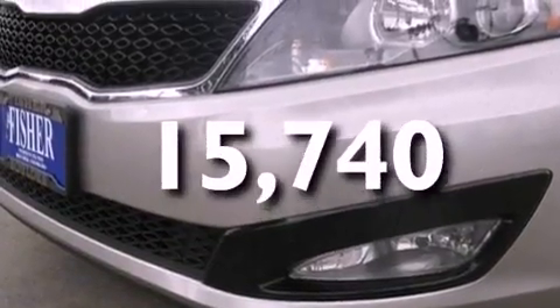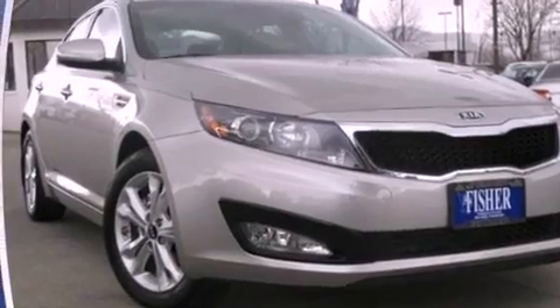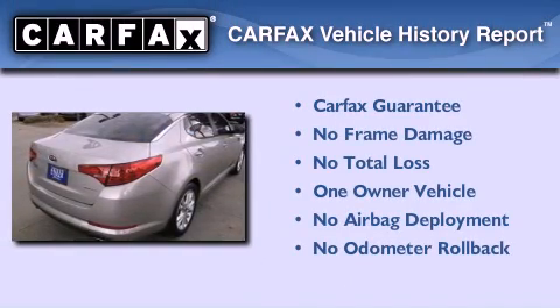With an EPA estimated rating of 34 miles per gallon on the highway, it doesn't compromise fuel efficiency for size, comfort, or fun. This Kia has had only one owner and it qualifies for the Carfax buyback guarantee.